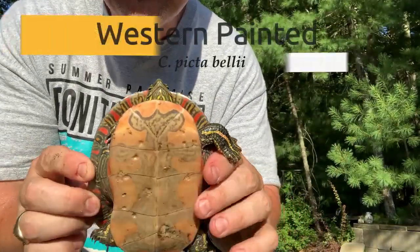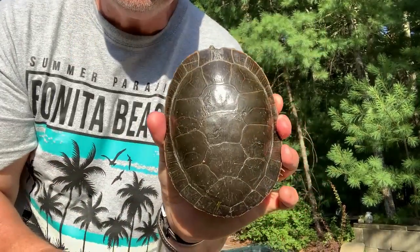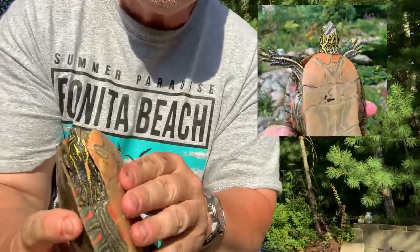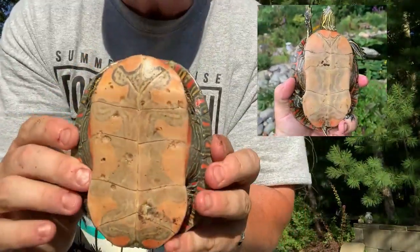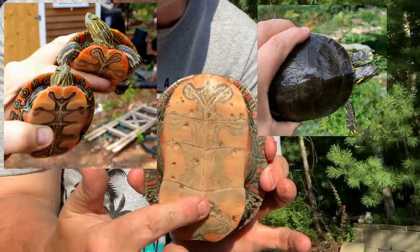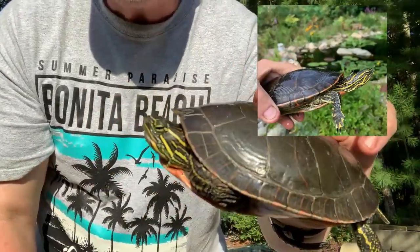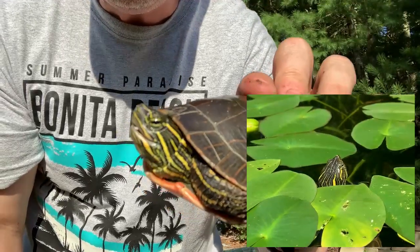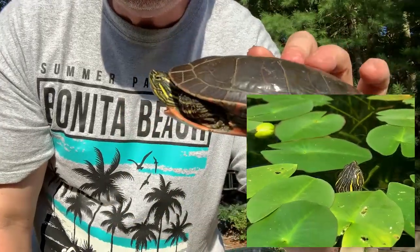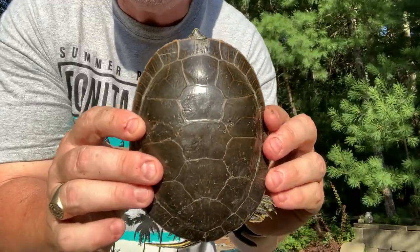Another painted turtle not native to where I'm at in the northeast is the western painted turtle. This actually becomes the largest of the painted turtles in size. The way you can tell, at least when they're younger, is they have this really remarkable red plastron with this strange patterning underneath. They tend to be more green in their face, their coloration, and they have a lot of yellow stripes. These are very hardy and easy to tolerate the winters in the northeast. I have lots of these — you've probably seen them in other videos.